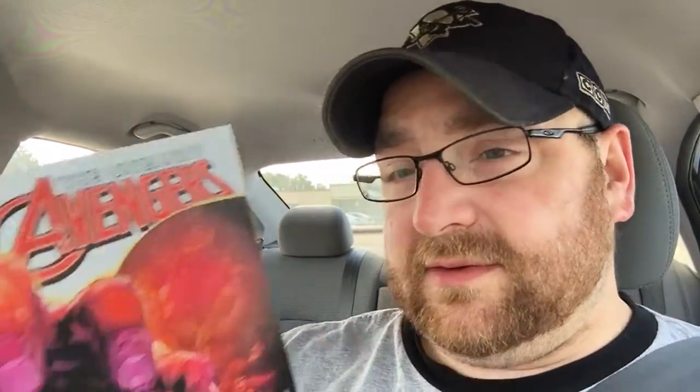Vixen Rebirth number one — a comic we'll definitely be taking a look at on Blasted or Stash It. I got Call number one, pretty cool cover right there. And the last book I got — a really cool Red Skull cover — that's Uncanny Avengers number 19.